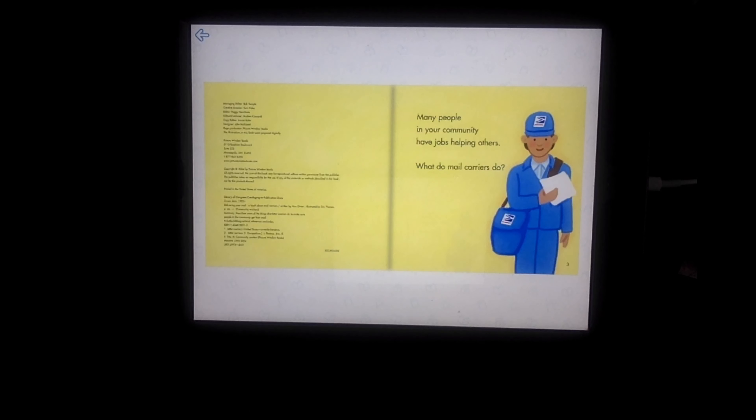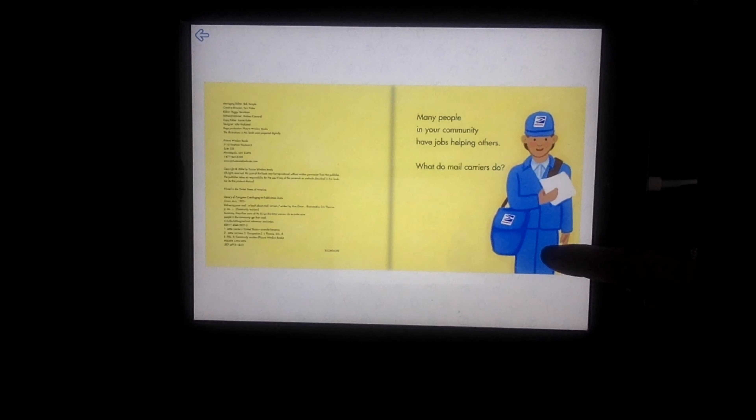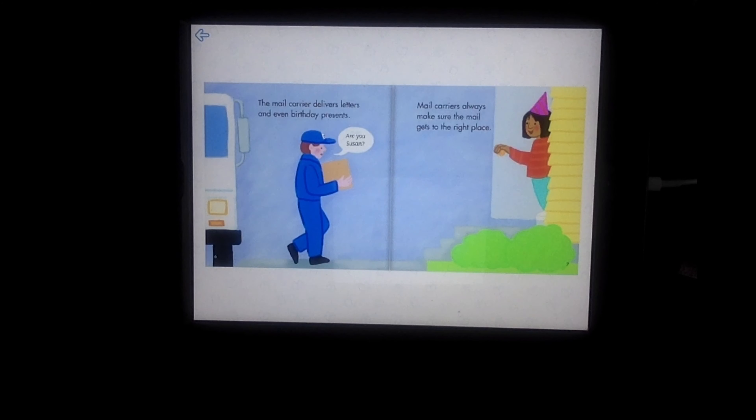Many people in your community have jobs helping others. What do mail carriers do? Mail carriers sort the mail and deliver it. The mail carrier delivers letters and even birthday presents. Mail carriers always make sure the mail gets to the right place.